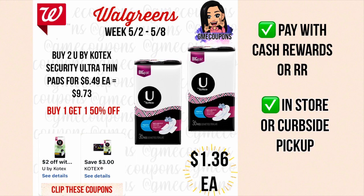When you buy two Kotex Security Ultra Thin pads at $6.49 each, they're on sale buy one get one half off, so your total is $9.73. We have a three dollar off of two digital manufacturer coupon and a two dollar off of one store coupon — these stack together, taking two dollars off each, making it seven dollars off total, bringing your cost to $2.73. You can pay with cash rewards or register rewards, and do this in store or curbside, but in store will be a little higher.